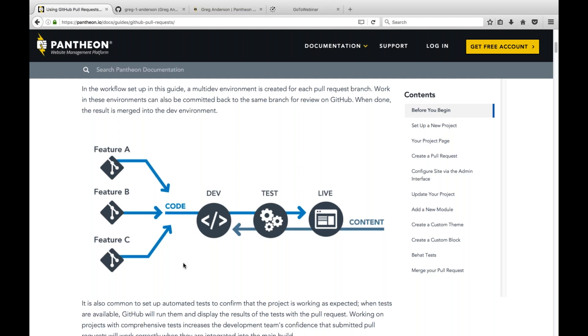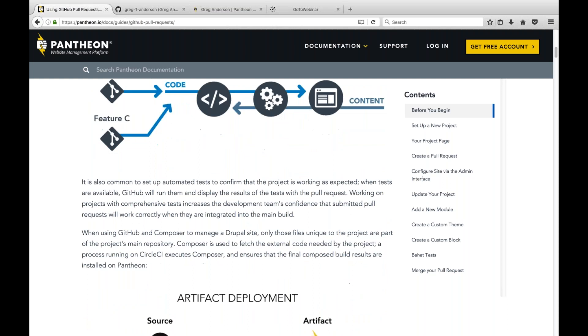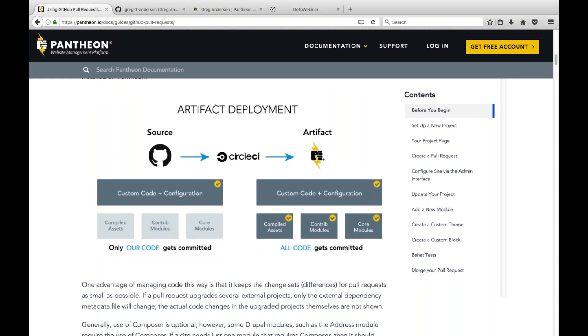The old way of development on Pantheon involved a single large repository containing all code the site needed. With the GitHub pull request workflow, you have two repositories: a canonical repository on GitHub that only contains your sources — the simplest set of unique code that describes your site — and then through a build step on CircleCI, we compose the full built artifact repository, which is your Pantheon repository. That's pushed over automatically, so all code gets committed on Pantheon, and only your code gets committed on GitHub.